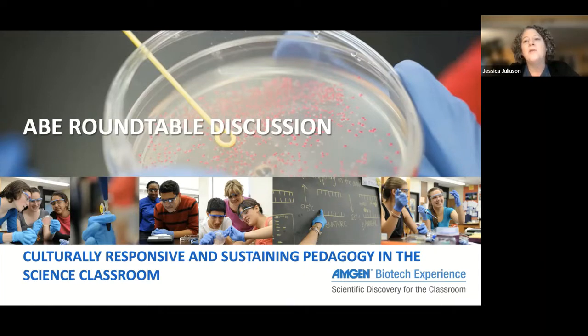The way these work is that I'll briefly introduce our guest presenter today, and then Alyssa will talk us through some of the content and questions surrounding culturally responsive and sustaining pedagogy in the science classroom.